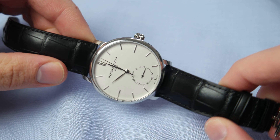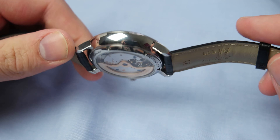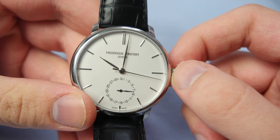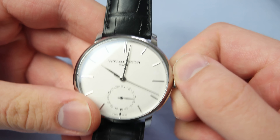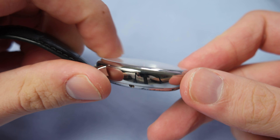Here you can see the leather strap and the very beautiful single folded clasp. I think it's a very beautiful watch and I can highly recommend it if you're searching for a dress watch under a thousand dollars and you really want an in-house movement with very good finishing.